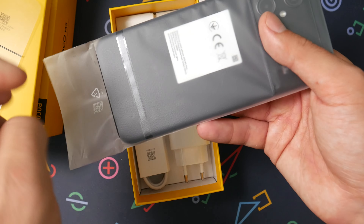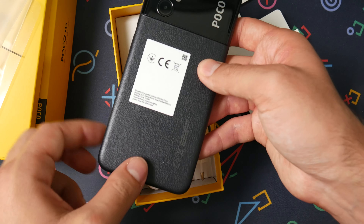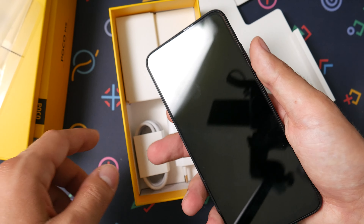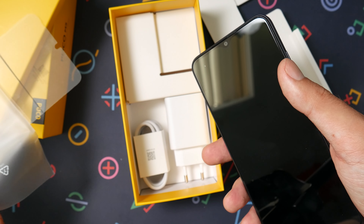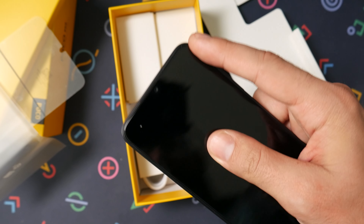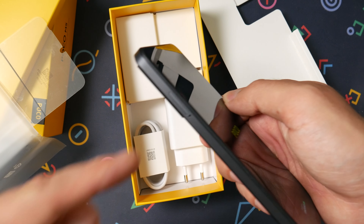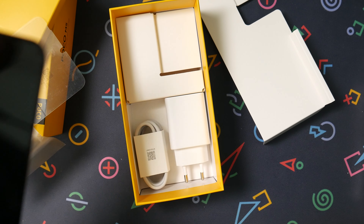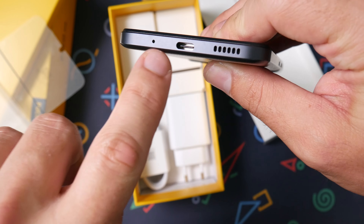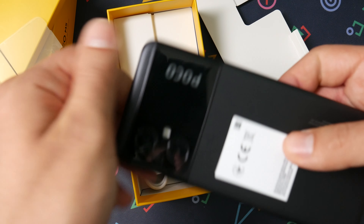Even the unboxing feels cheaper because of this fake leather — really plasticky feeling leather. I'm not a fan of this back. It has a huge camera bump, a 50-megapixel camera and two other cameras. 5-megapixel front with an in-screen proximity sensor, side-mounted fingerprint, volume buttons, dual SIM card tray with an SD card slot, headphone jack, IR blaster, single firing speaker, USB 2, and microphone.